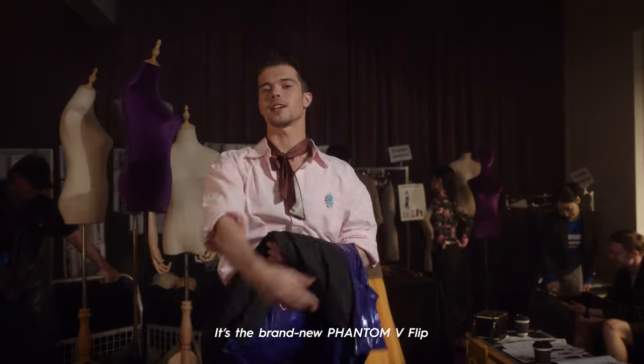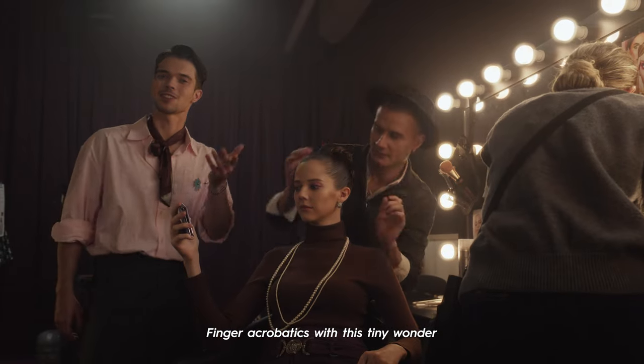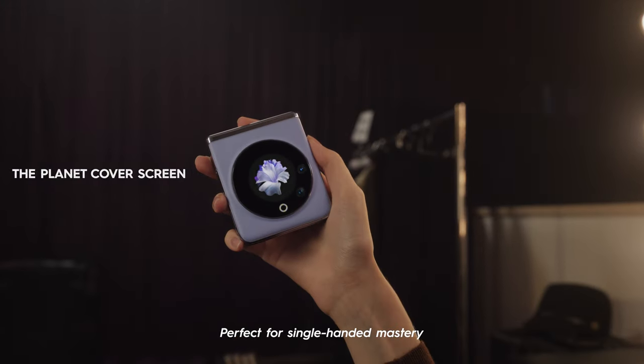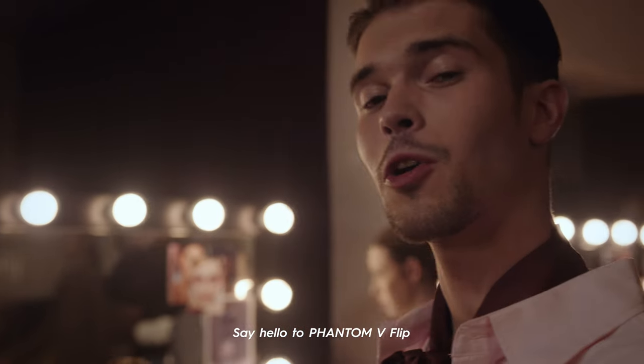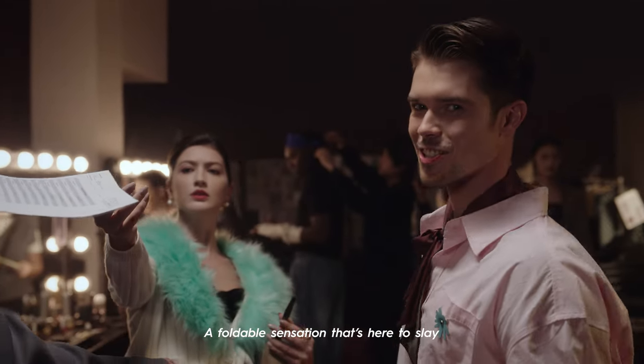It's a brand new Phantom V Flip — the supermodel of mobiles. Finger acrobatics with this tiny wonder, perfect for single-handed mastery. Looks like someone needs to upgrade to something brilliant. Say hello to Phantom V Flip, a foldable sensation that's here to slay.